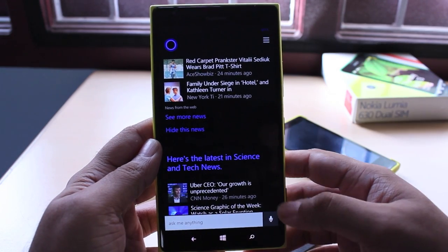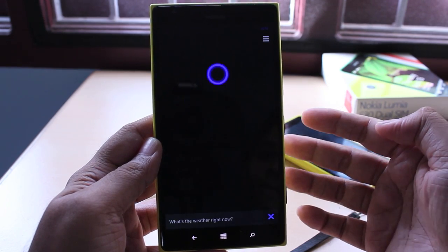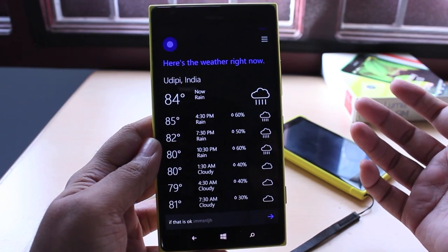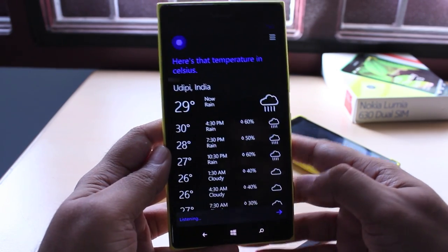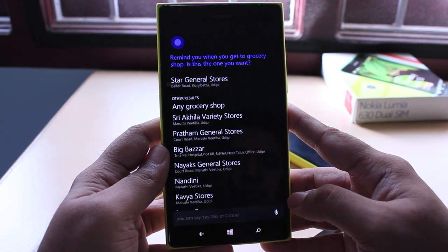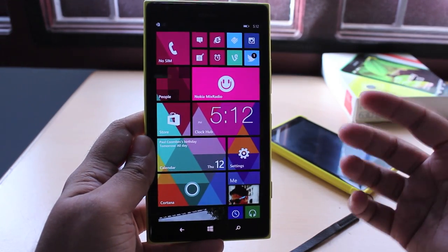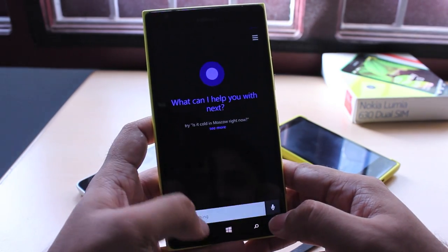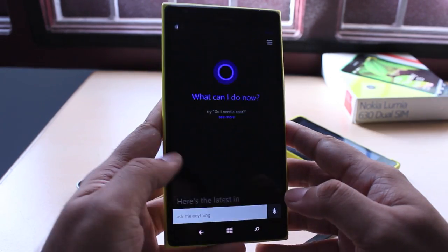Cortana works pretty well. We made a separate video on that, but all you have to do is hit the button and ask a question. For example: 'What's the weather right now?' — 'It's currently 84 and raining.' You can also follow up and say 'What's that in Celsius?' and it converts it for you. So Cortana is really smart. You can also say things like 'Remind me to buy milk when I go to the grocery shop,' and it will remind you when you get there. It's very fully featured, with a lot of functionality — more so than Siri and a little less than Google Now.